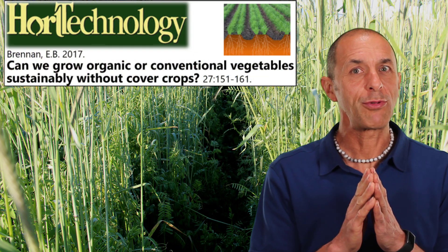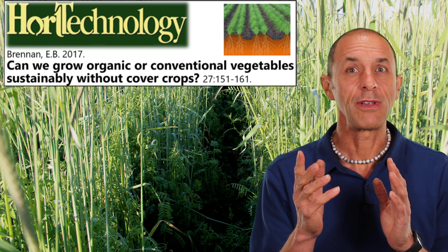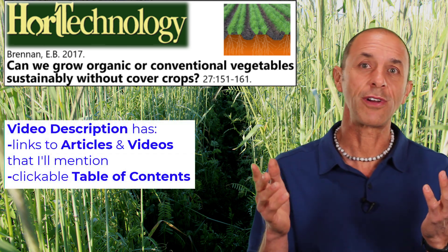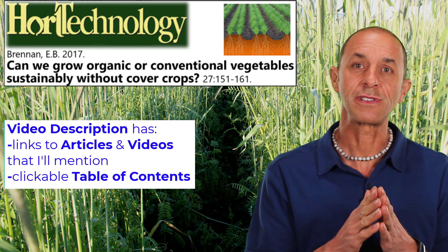I want to be talking about cover cropping strategies for climate smart farms. I'll focus on cover crops because I think they're an essential part of sustainable vegetable production. Here's a paper I wrote about this that you might want to check out. There's a link to it in the video description along with links to other articles and videos you might find interesting.